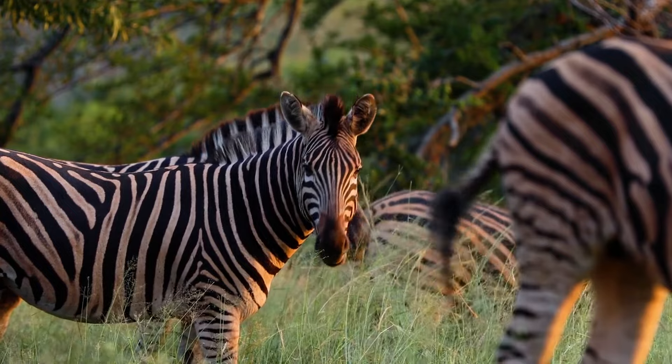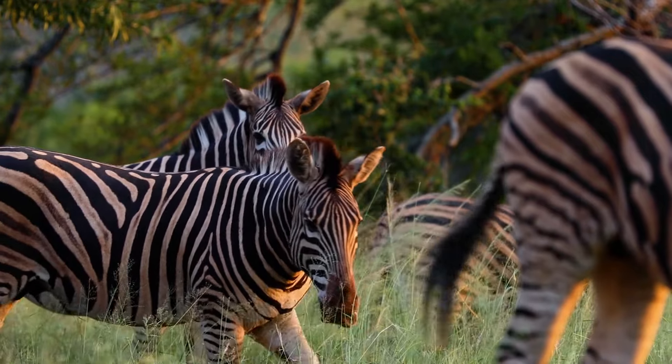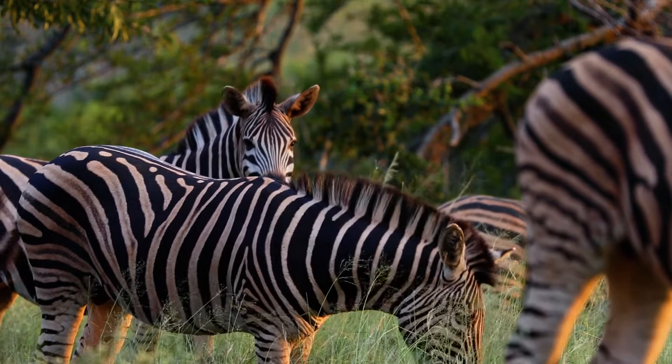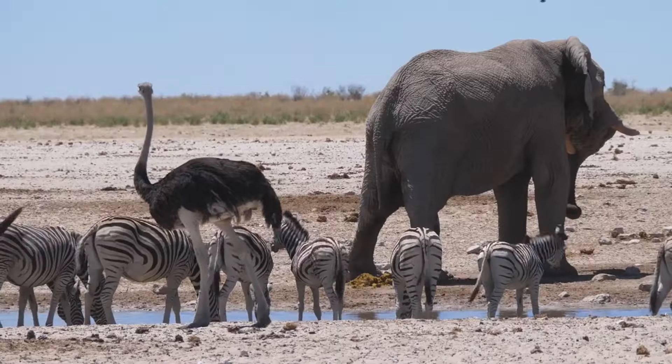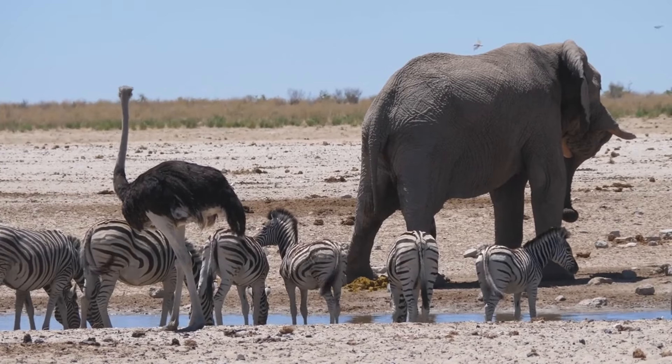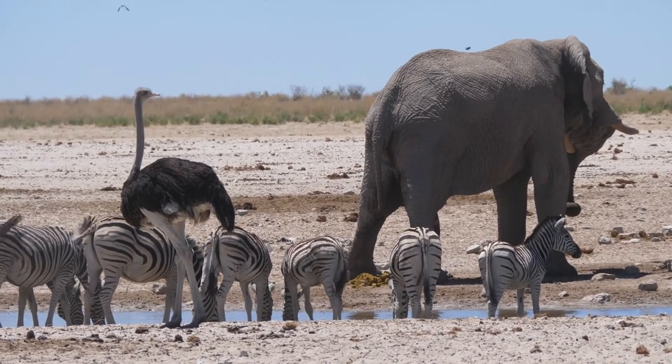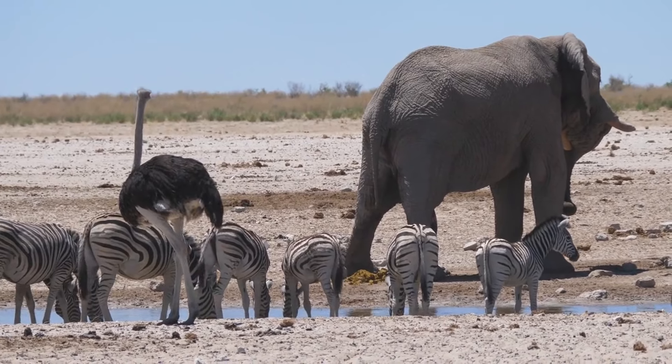In conclusion, zebras are not only one of the most recognizable animals in the African savannah, but also a fantastic example of nature's brilliance. Their stripes serve multiple purposes, from individual identification to protection against disease-carrying insects and possibly even temperature regulation.